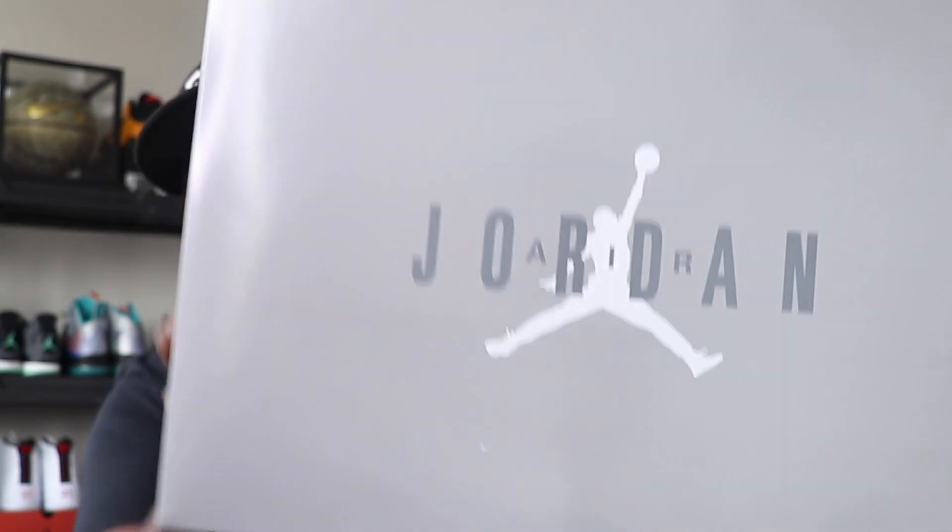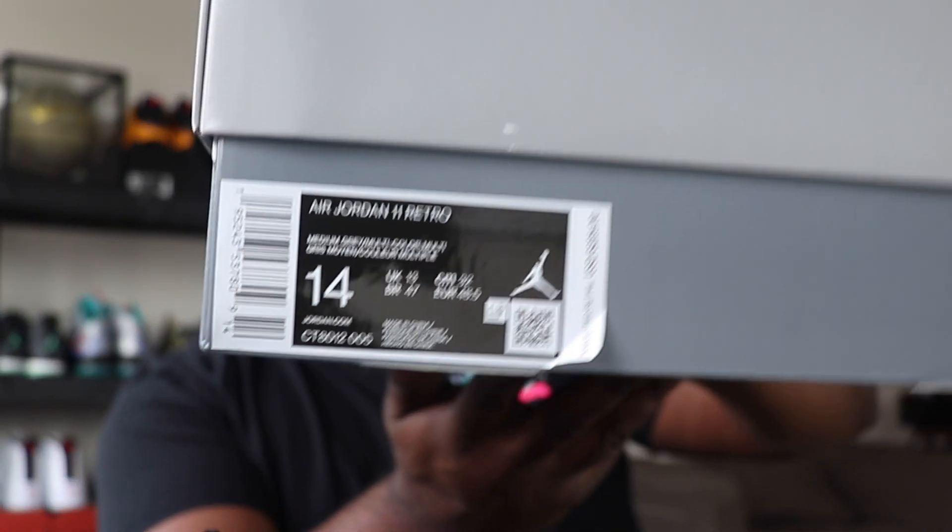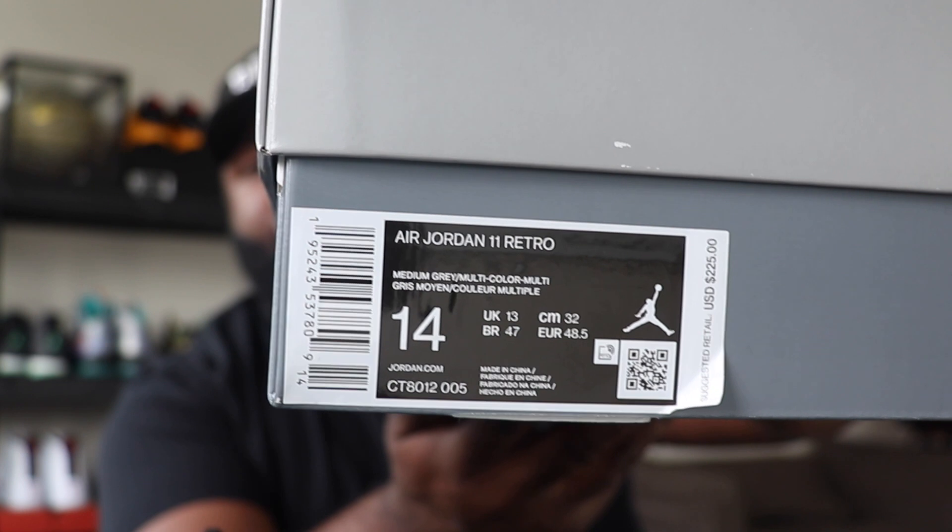As far as the box goes, no pull box this time — last year with the Jubilees we had the flip box, but this is a standard box with Air Jordan logo branding on top. The tag reads Air Jordan Retro 11, size 14 — not my foot, definitely for Taj. The colorway reads medium gray, multi-color — basically medium gray, cool gray, white, and icy blue. That's what you're getting.